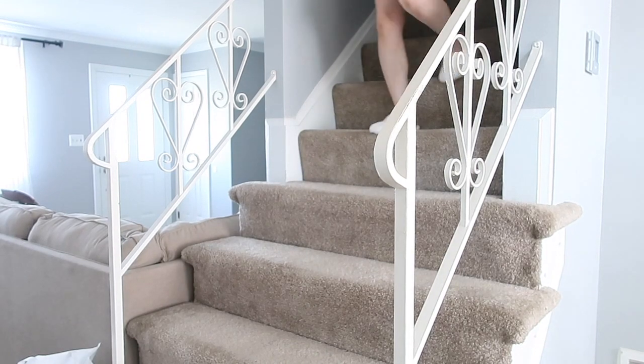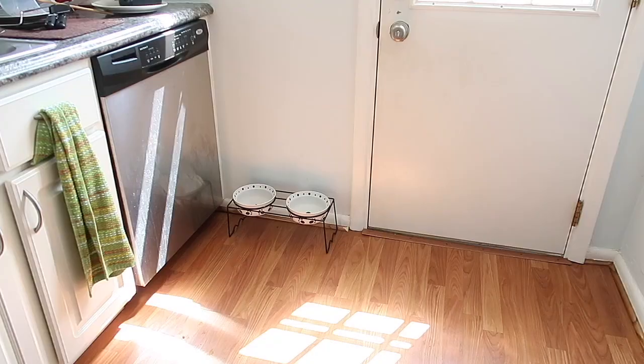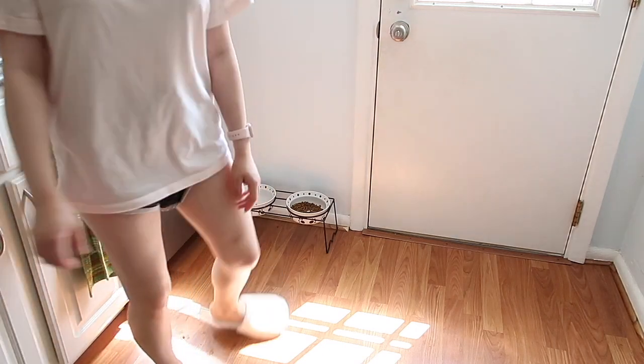Once I'm downstairs, the first thing I always do is feed my dog and take her out after she's done eating. Then I start making my breakfast.